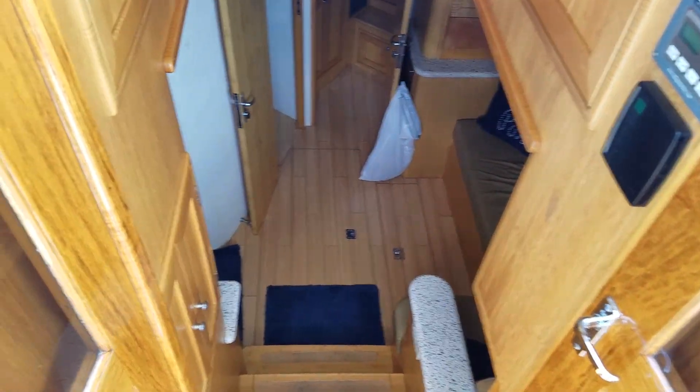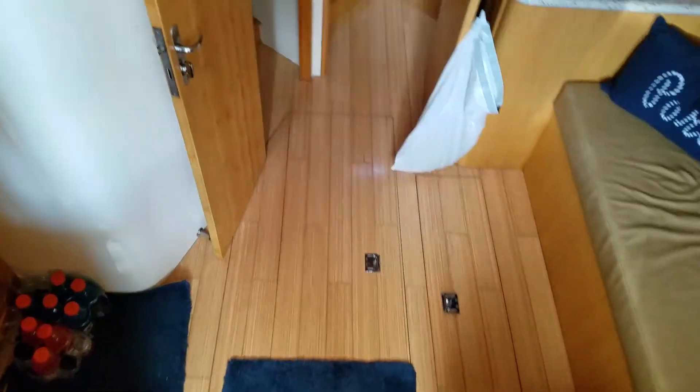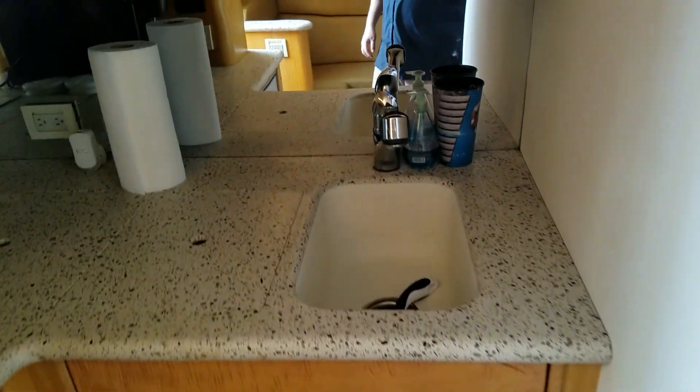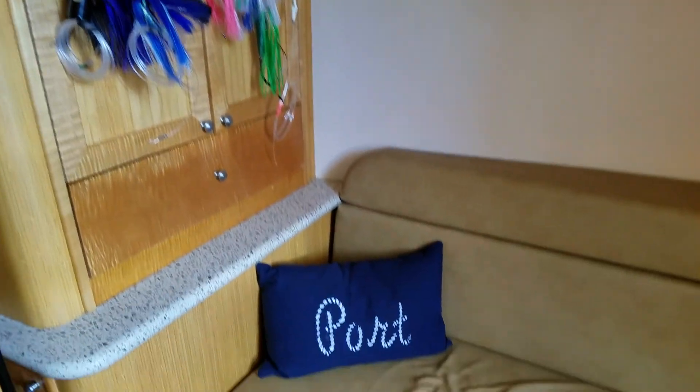We'll go below decks here and take a look as well. Below decks you have a kitchenette with a refrigerator, sink, and plenty of storage here. Plenty of storage over the settee and a nice settee.